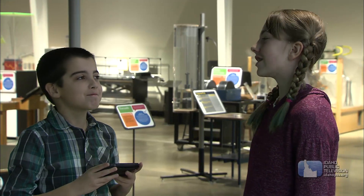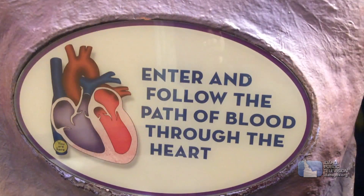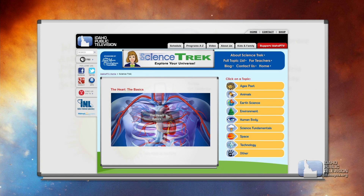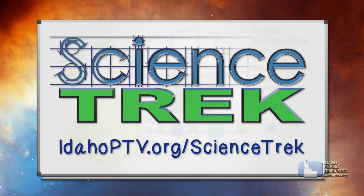Well, that's it — we've gone through the heart. Fascinating. The heart is pretty amazing. Want to go through it again? Sure thing. To learn more about the heart and lots of other scientific topics, check out the Science Trek website. You'll find it at IdahoPTV.org/ScienceTrek.